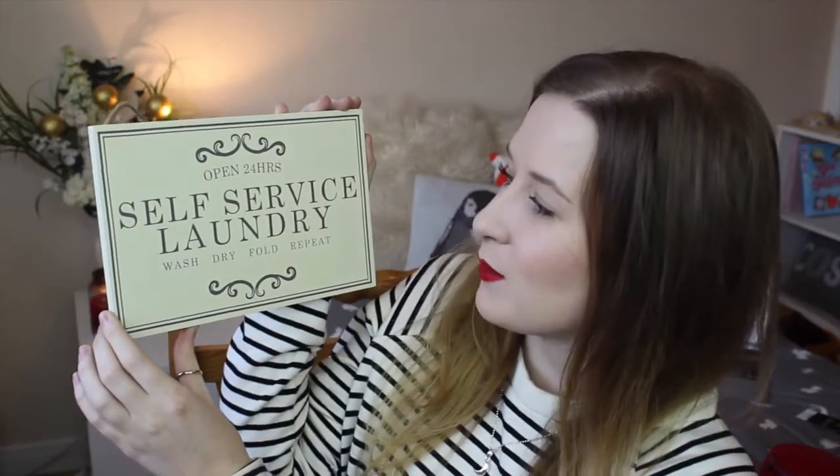I am a sucker for cute little door signs, and because we're in a bungalow now you can't really tell what's what when you're walking around, so we picked up two signs. The first says 'Bubble your troubles away' — this one is obviously going on the bathroom door. I'm obsessed with bubble baths and it was only £3. We also now have a utility room, and I couldn't resist one that says 'Open 24 hours, self-service laundry — wash, dry, fold, repeat.' I thought it would be really cute on the utility door.